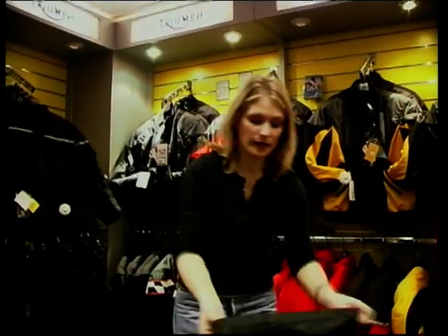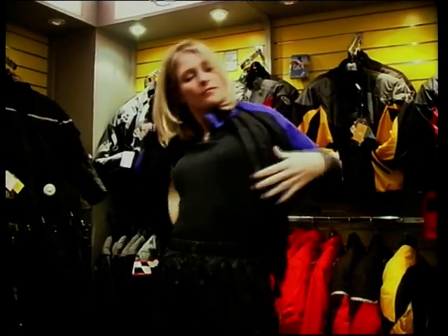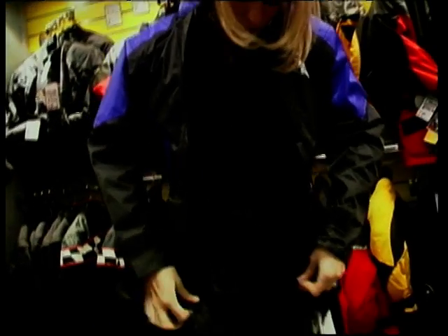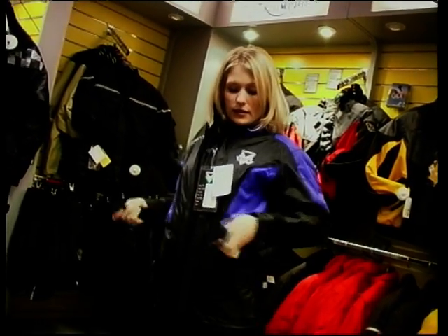And this is a Frank Thomas two-piece. It's £49.99 and apparently very easy to put on — let's just check that out. It does actually have a bag, and a nice little belt to nip your waist in.